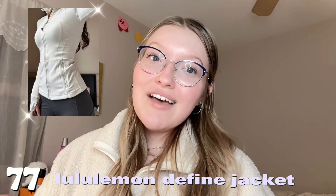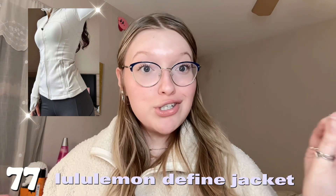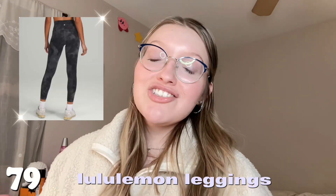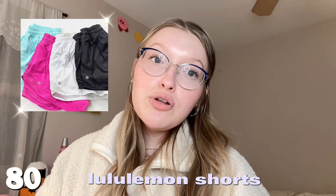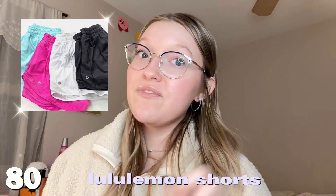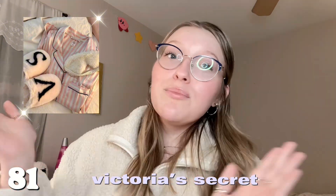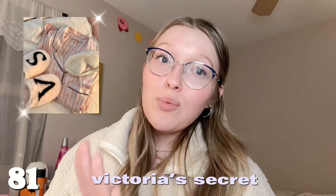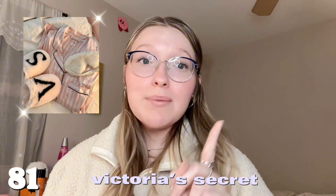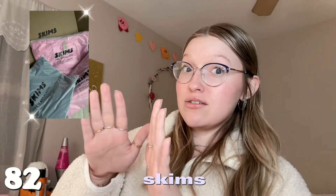Next category is clothes. Number seventy-seven is the Lululemon Define jacket — the BBL jacket, this is going to make you look snatched. Number seventy-eight is the Lululemon Scuba. Number seventy-nine is Lululemon leggings — you can never go wrong with a fresh pair. Number eighty is Lululemon shorts — the warm season is coming up faster than you think, so stock up now. Number eighty-one is anything from Victoria's Secret — whether that's pajamas, bras, or underwear. Bras can be expensive, so don't be embarrassed to ask!